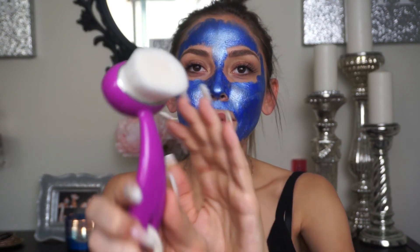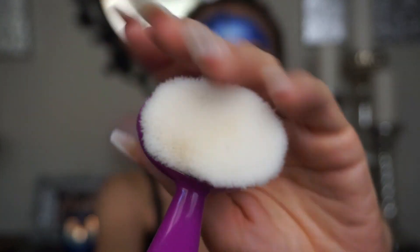I always like to use an exfoliating brush — I got this from Old Navy, I think. This is what it looks like; it has soft little bristles. I like to use this because you get to exfoliate and actually clean your skin and make sure you're getting all the dead skin off. You want to exfoliate maybe once or twice a week depending on how sensitive your skin is.